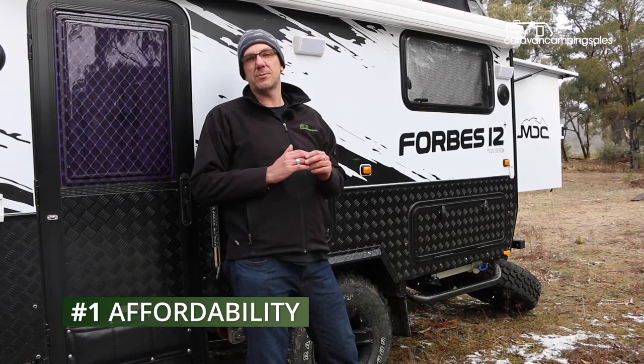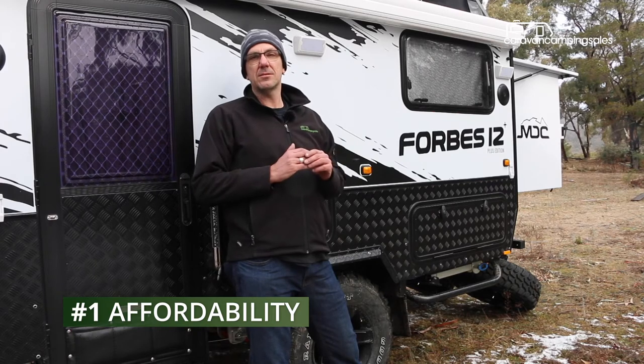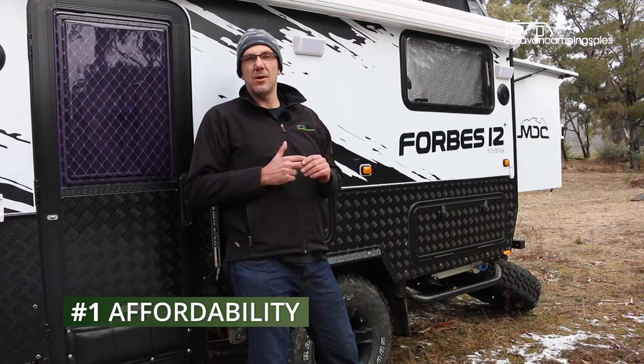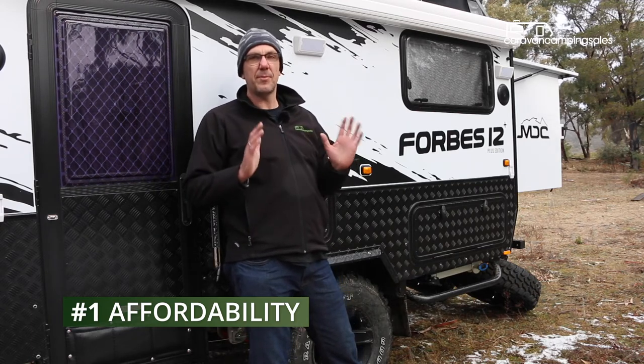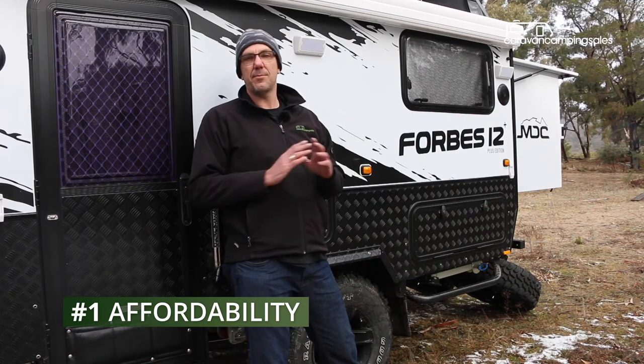Finally, one of the main reasons to buy a Chinese-built camper like the Forbes 12 is the affordability. For around forty thousand dollars you get a long list of equipment including three solar panels, three batteries, and three water tanks. While some of the fixtures and fittings might not be the same quality as its Australian-built rivals, it's really hard to complain about the price.